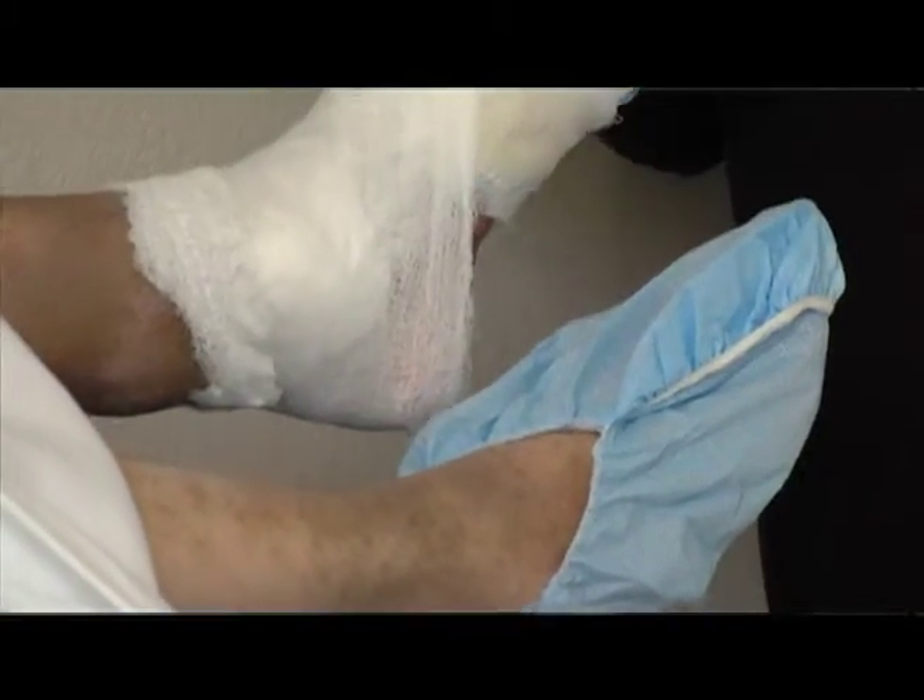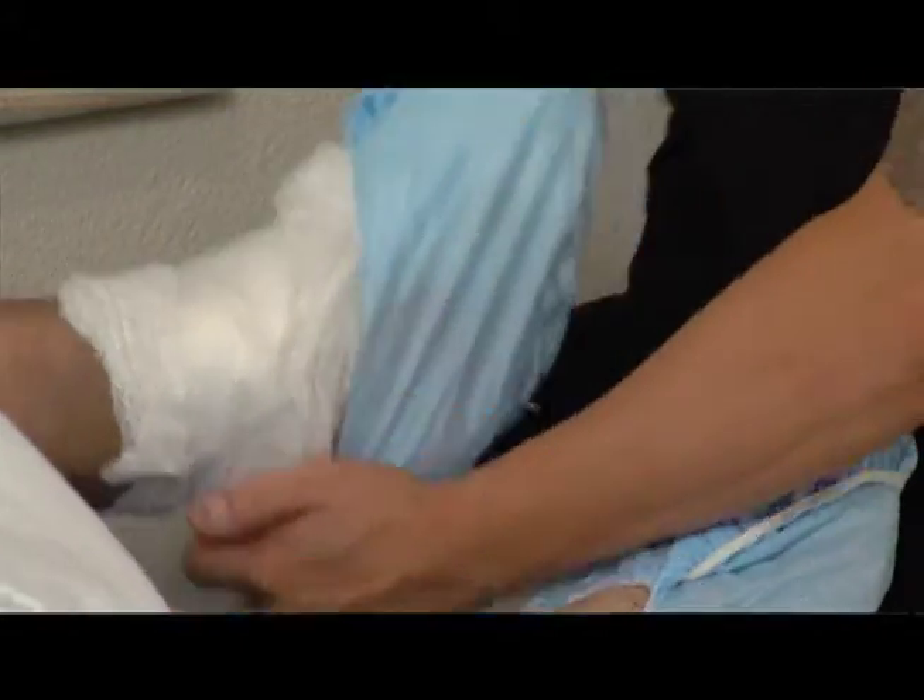Diabetic foot ulcers, traumatic wounds, burns that we can treat here successfully. If we feel like we can't manage them here, then of course we try to find other avenues of care for them.